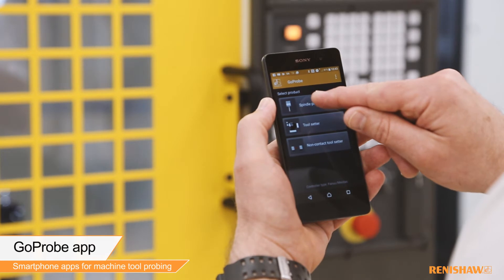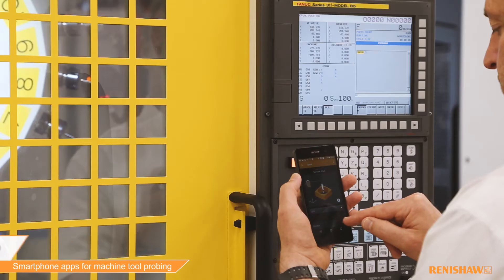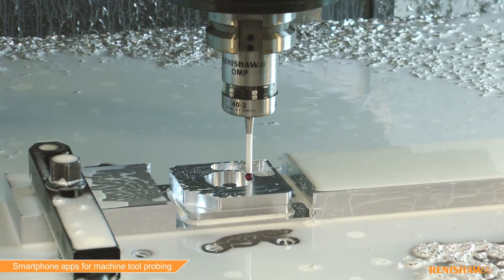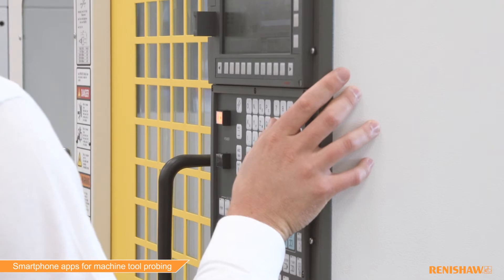GoPro makes probing simple and is embedded within our latest macro-based software packages. The app allows users to quickly generate probing cycle commands and is perfect for new and inexperienced users. It can be used for part setting, inspection and tool setting, and new users can be programmed in basic cycles in just a matter of minutes.